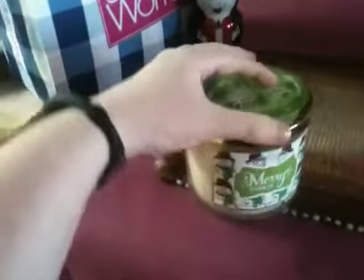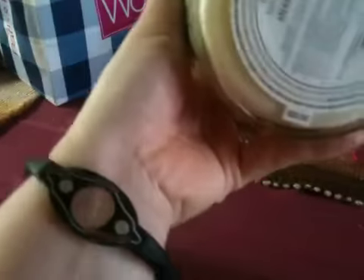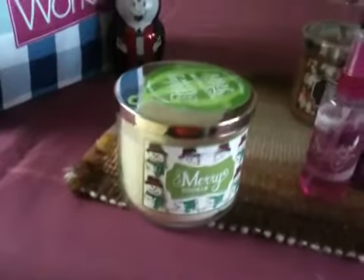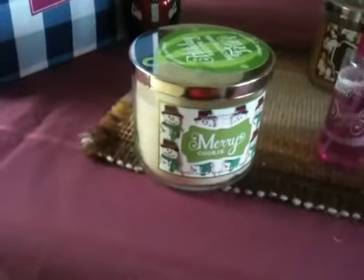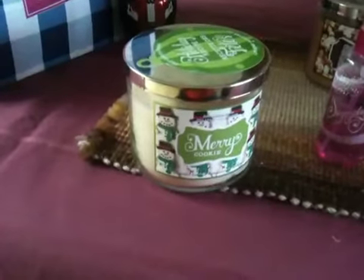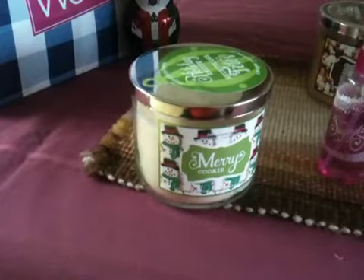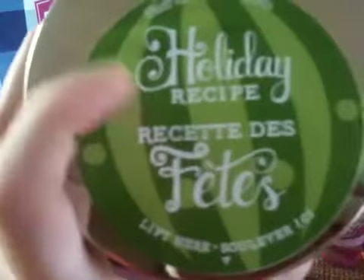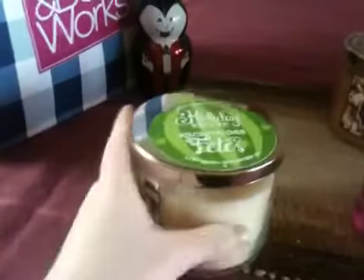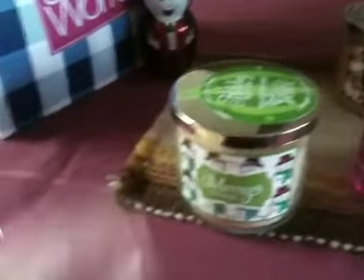The candle here is Merry Cookie. I don't see the description on it, but basically I've been told by staff that it smells very similar to Frosted Cupcake. It does smell similar, but with more of a hint of cookie — like shortbread cookies or something like that. Most of the holiday ones come with a recipe on the packaging, so definitely give the recipes a try if you like to bake. So that is Merry Cookie.